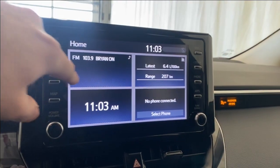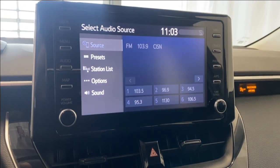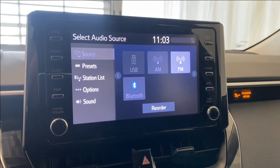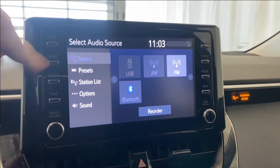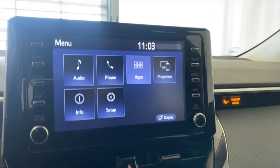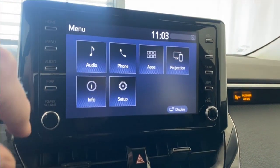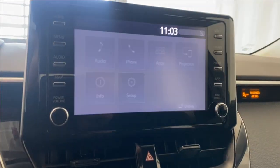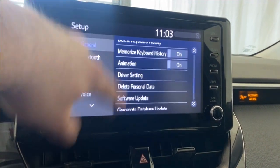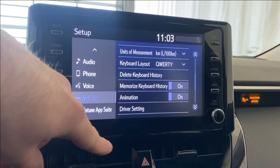Coming over to the infotainment system, going to the audio portion first. Checking our source list, we have USB, AM/FM, and Bluetooth available for all your music and podcast listening needs. Going to the menu, you can connect your phone via Bluetooth. You have Apple CarPlay and Android Auto projection, info pages, and setup with theme settings, units of measurement, animation, Bluetooth audio, phone, voice, and vehicle settings.